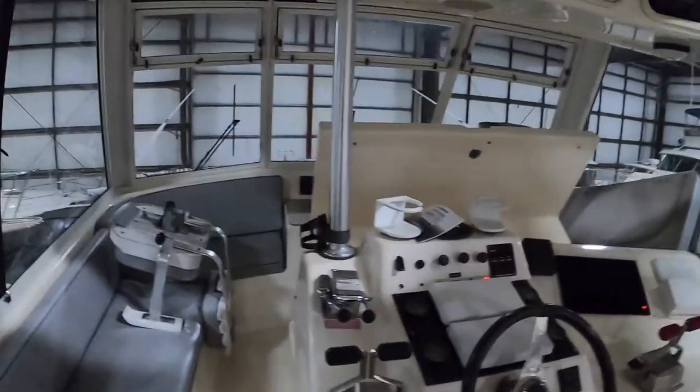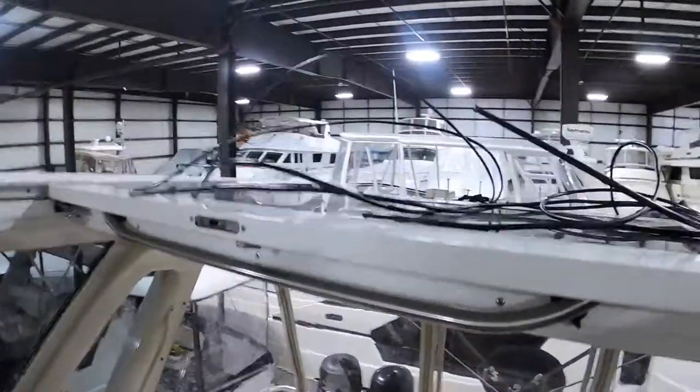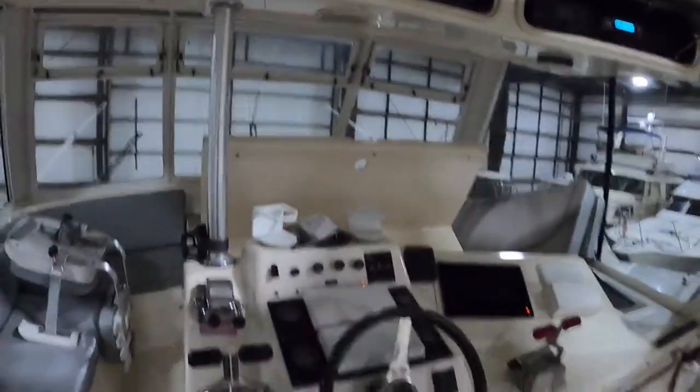We pre-wired the rest of the boat with HDMI and Cat5 cabling for future use — may add another television up here down the road, some other items like that. The KVH UHD 7 isn't mounted yet; she's going to go up here.